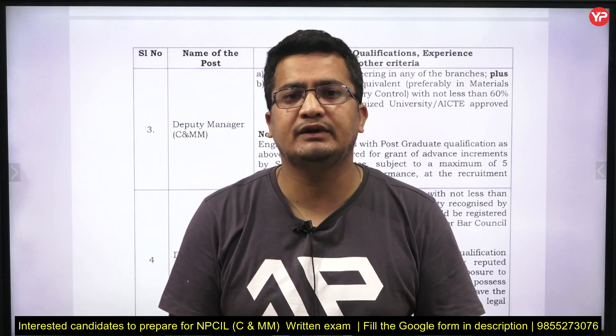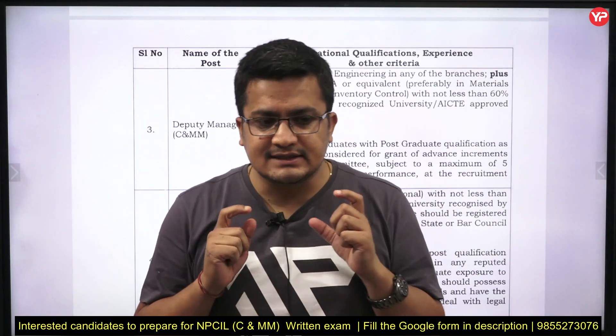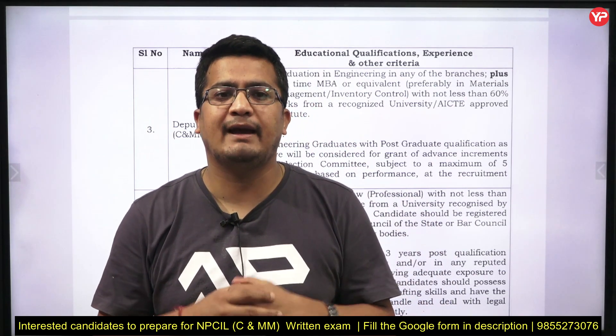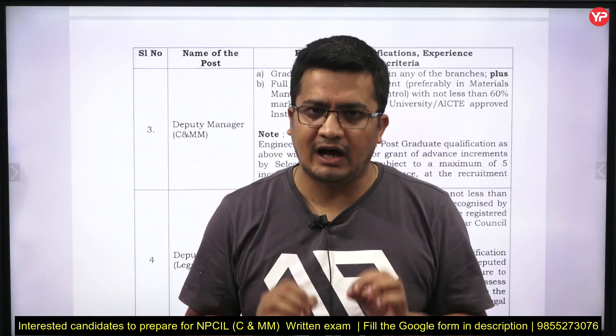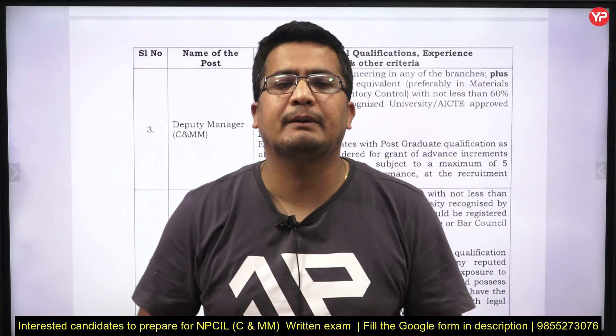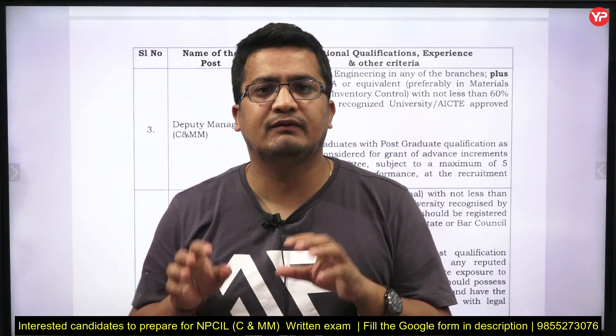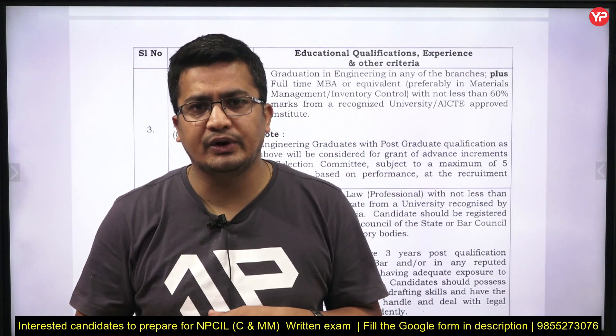If you have applied for this position and want to prepare, don't miss the opportunity — join hands with YourPDL Education. We have kept the content very concise so that students can maximize learning in fewer hours, because many students preparing for these exams are working professionals who don't have much time to go into detail on each and every topic.